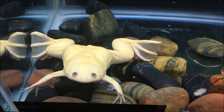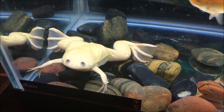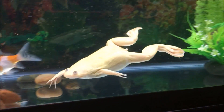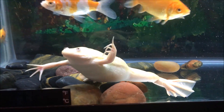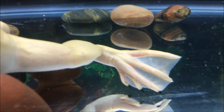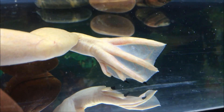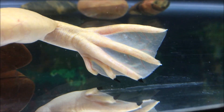African clawed frogs really are great pets to have. They're a lot of fun to watch when they swim around, and eventually they get to know their owners and recognize them. Frogzilla has gotten to the point where we can feed her right out of our hands. I hope you enjoyed this quick video on the African clawed frog and I hope you can take something good away from it.